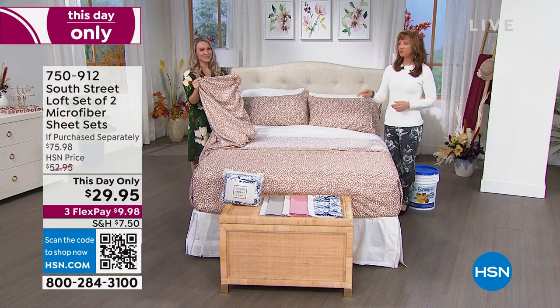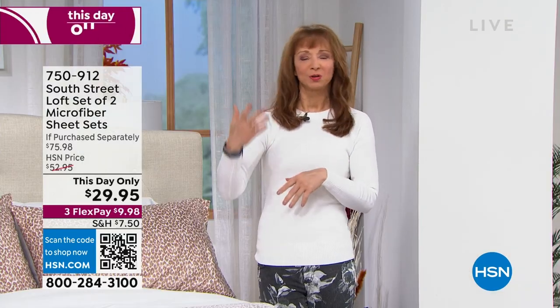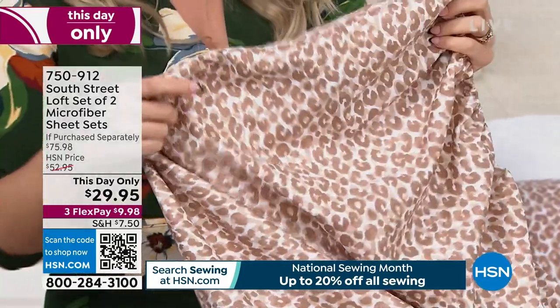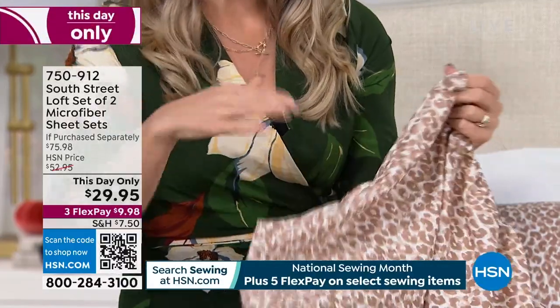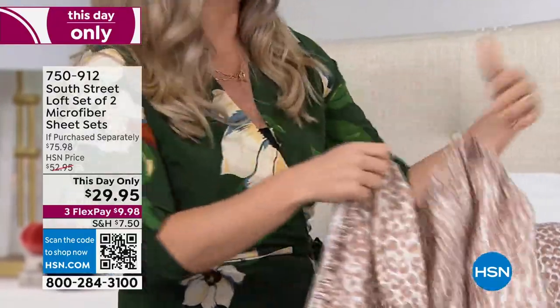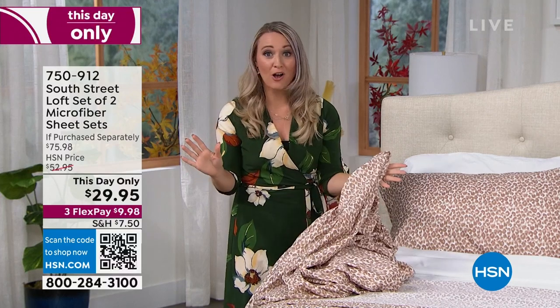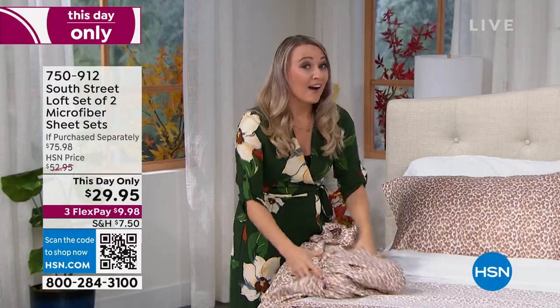For someone like me who has dexterity issues, it's hard to make a bed. The last thing I need is the fitted sheet popping open. The pocket depth is 15 inches with wiggle room up to 17 inches — great if you have a mattress topper or a taller mattress. Elastic goes all the way around the fitted sheet, not just the corners. Great for adjustable bases where the header and footer move.